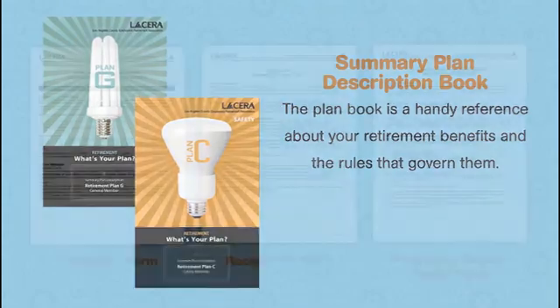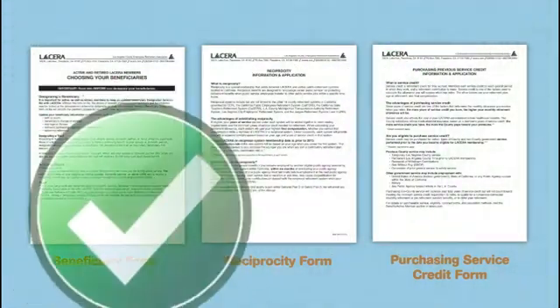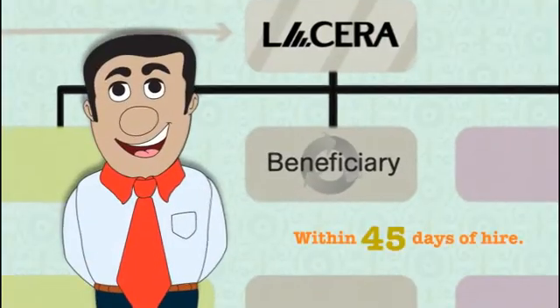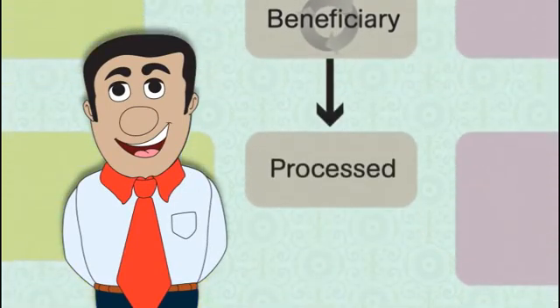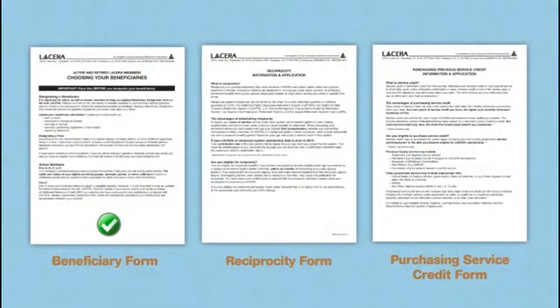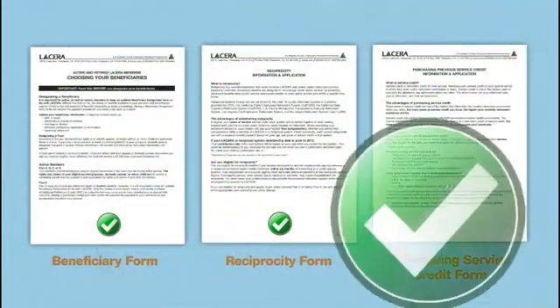Let's take a minute to review what we need to do with the forms provided in the kit. All new employees should fill out and return the beneficiary designation form. Once we receive it, we'll process it and keep it on file. If neither reciprocity nor purchasing service credit applies to you, then you've finished the new hire process. If you meet the eligibility requirements, you may also fill out and return the reciprocity and/or purchasing service credit forms.